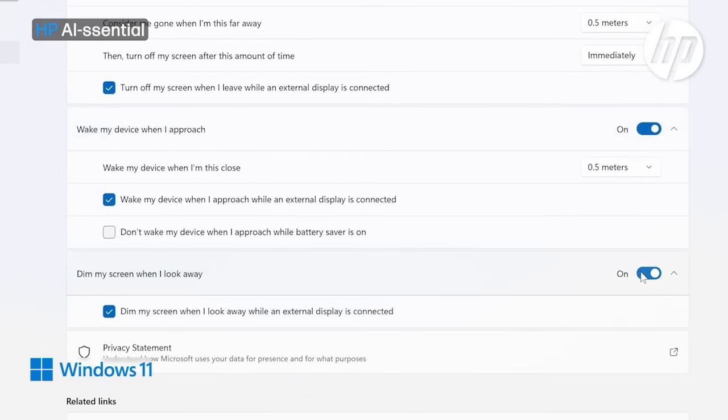Now let's demo these three features. Let me get up and walk away so you can see the laptop being locked, and when I come back and sit down you'll see that the display has come on.